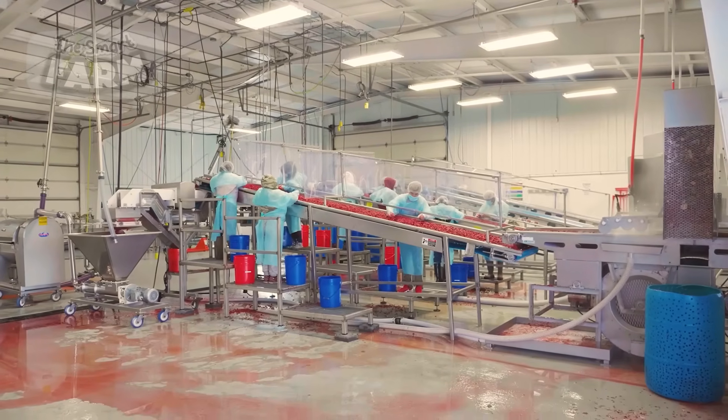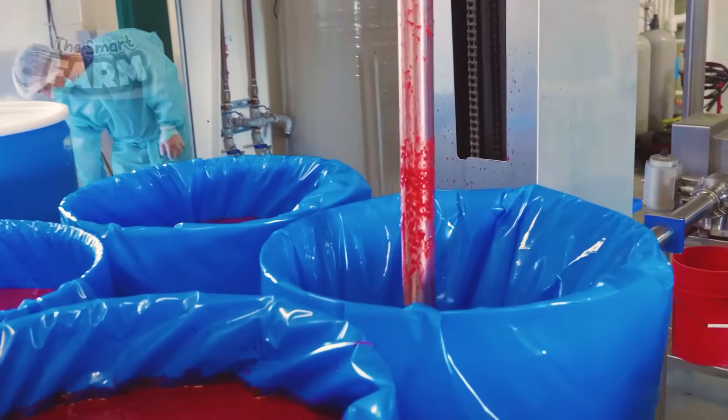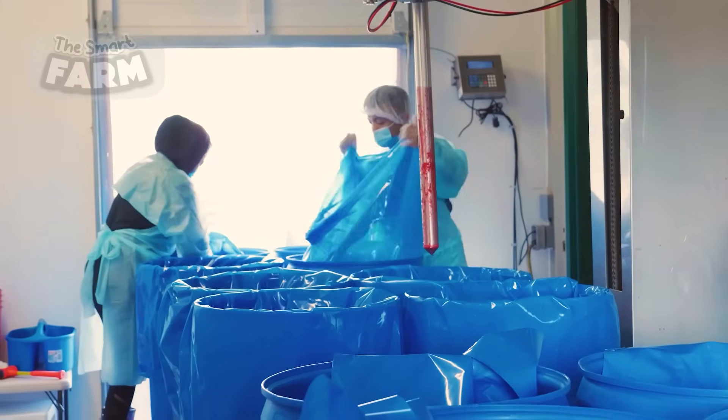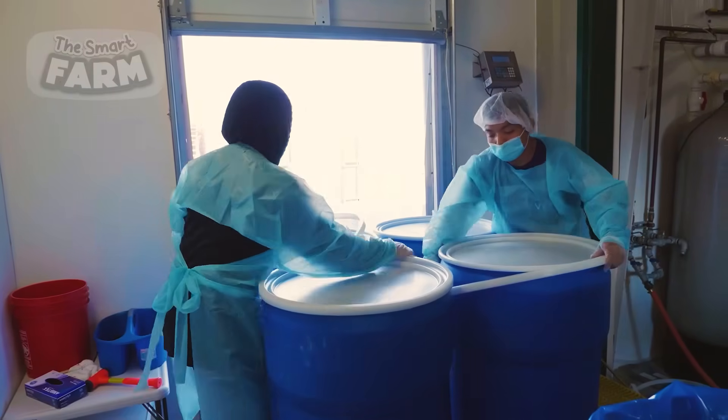In the new facility, the buckets are emptied onto a conveyor belt where workers run a quality control sorting one last time. The selected berries are then transferred to big barrels, and the berries already have a jam-like consistency by now. Multiple barrels at once are filled with this jam-like berry mixture and then transported for further processing.